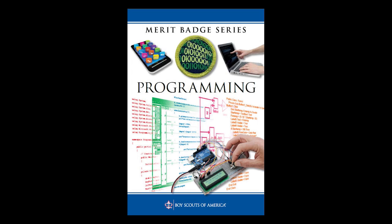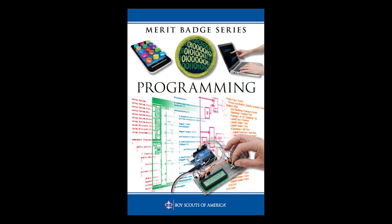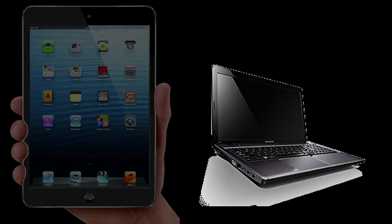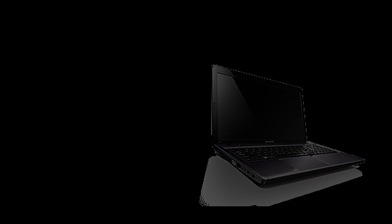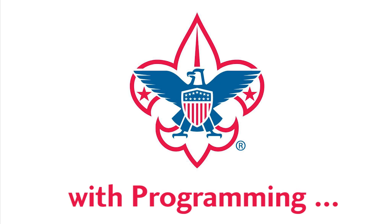Even this merit badge book was written using word processors, spreadsheets, databases, and video conferencing — all of which were programmed. And of course your cell phone, tablet, and computers all rely heavily on programming. Programming is just about everywhere in your life, and since scouting is all about helping prepare you for life, what better way to do it than to learn about programming.